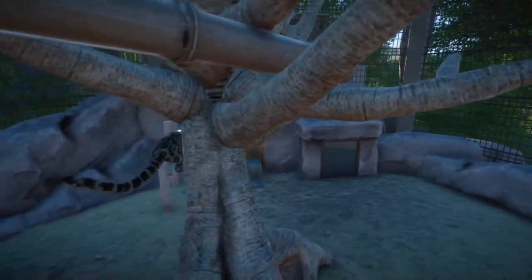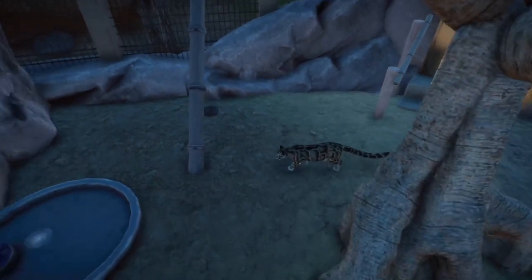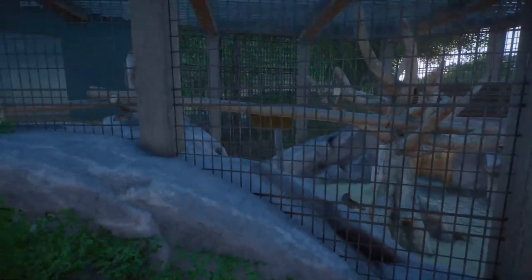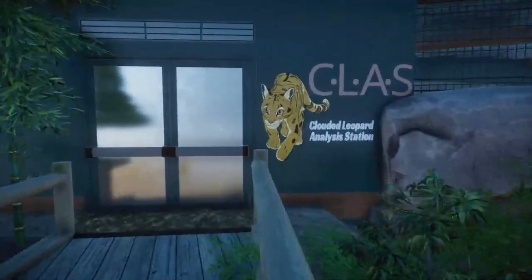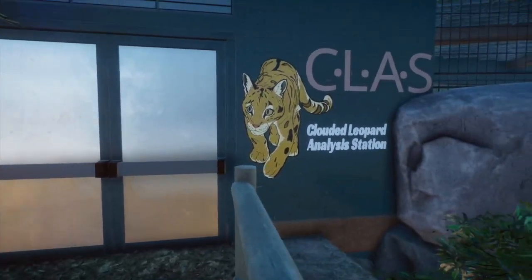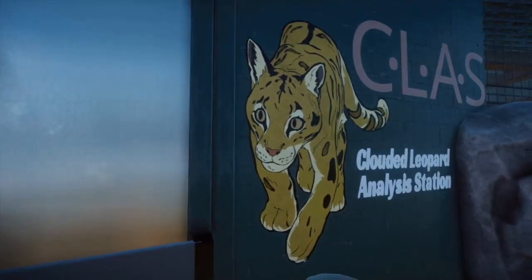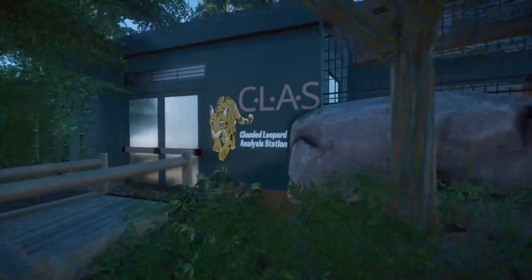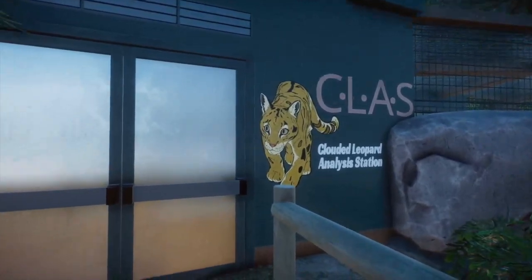Even if it is a little janky sometimes, I really can't be bothered. It's so cool to just see them use the things you make. Over here we have the CLAWS — the Clouded Leopard Analysis Station. It's just a research station, but I wanted the acronym to sound cooler. And then we have this really neat sign we got from the new DLC — it almost has like a vectorized quality, like they actually painted it onto the side of the building.